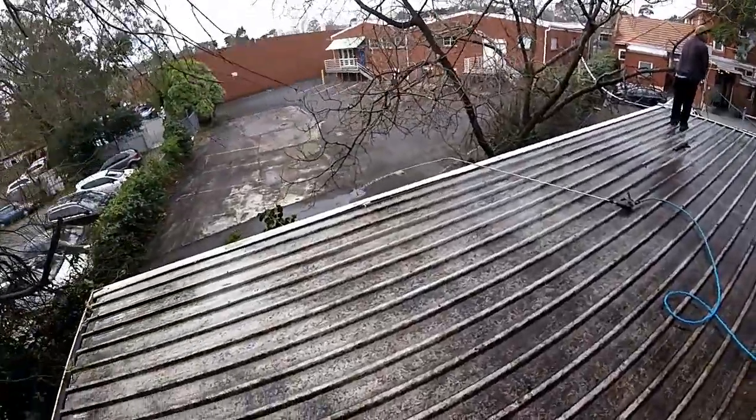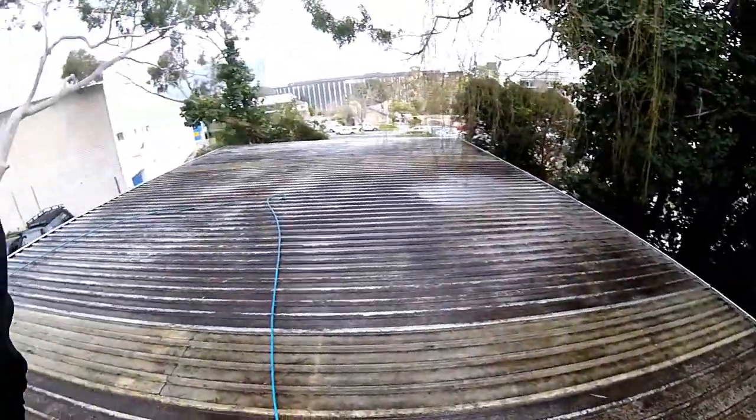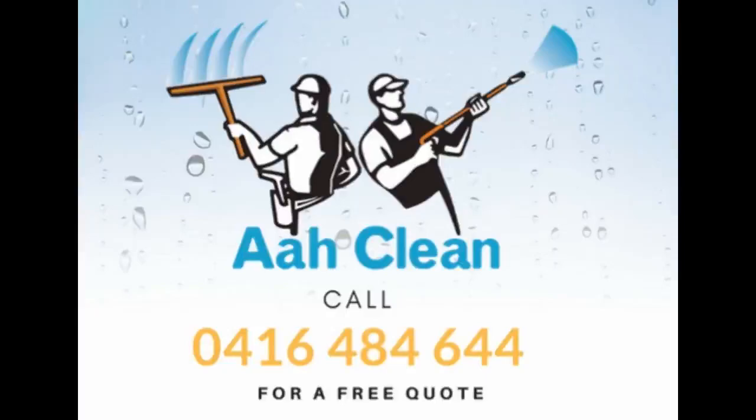Finished results. Very satisfying. Hope you enjoyed the video. Have a good one. Enjoy life. Peace. Bye.